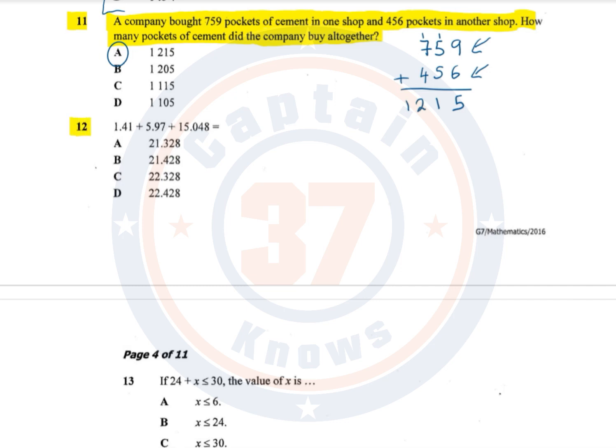Question number 12. 1.41 plus 5.97 plus 15.048 equals what? Again, we are adding, so I'm going to write down these numbers: 1.41, 5.97, and 15.048. It is very important to remember that the decimal points must always be in the same line, and that's how it has been written here.